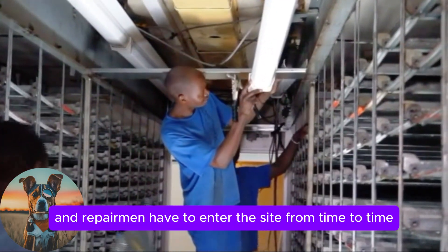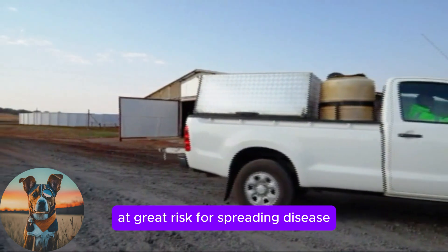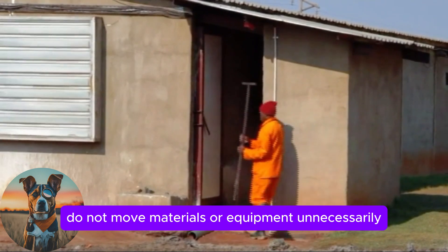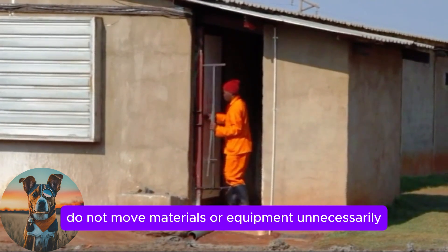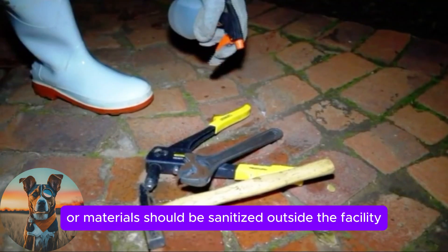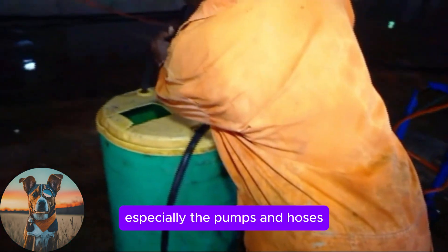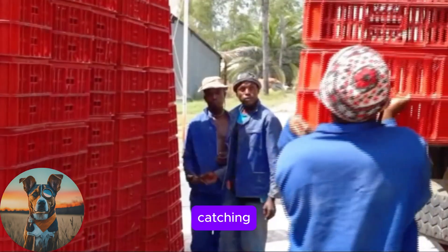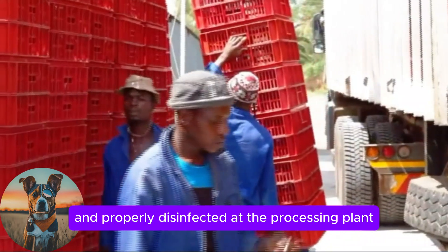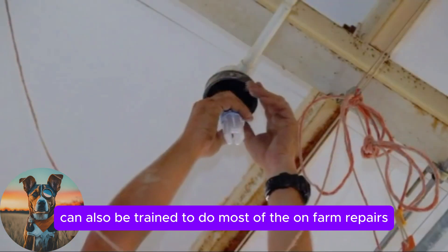Work crews and repairmen have to enter the site from time to time. These people are at great risk for spreading disease as they travel between farms daily. Do not move materials or equipment unnecessarily between different sites or farms. Equipment or materials should be sanitised outside the facility if possible. Washing crews must clean their equipment, especially the pumps and hoses. Catching crews must arrive on the farm with clean crates that were washed and properly disinfected at the processing plant. Farm personnel can also be trained to do most of the on-farm repairs.